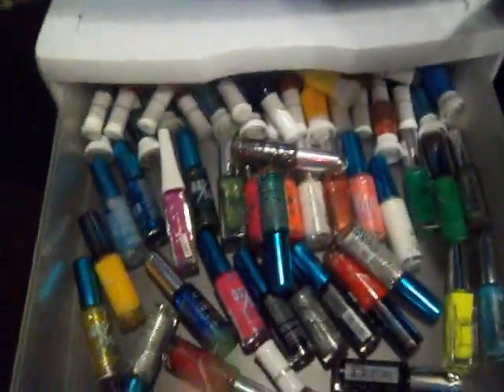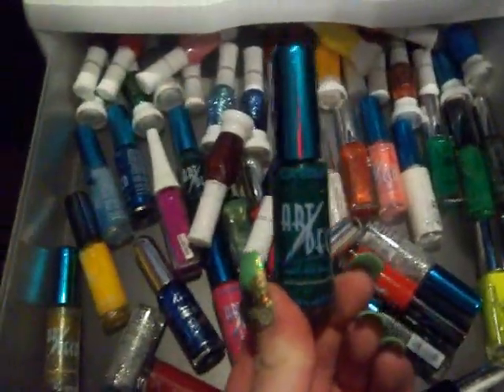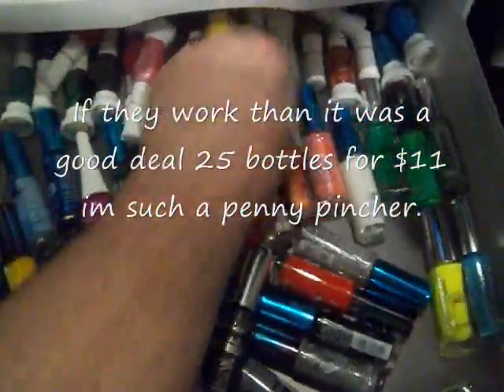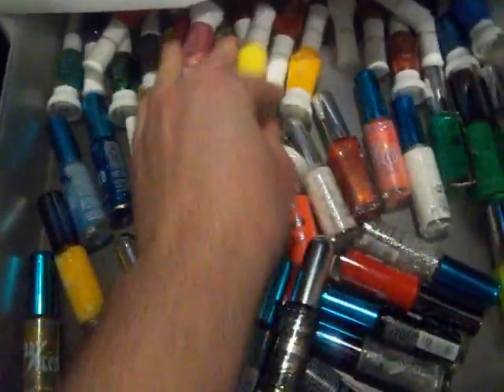And then you come down here in this drawer - I have all my art nail polishes to do art on the nails. I've gotten these from eBay. I haven't used them yet, they seem to be a little thin. But maybe I'll do a tutorial on some nails using these and seeing how they go.